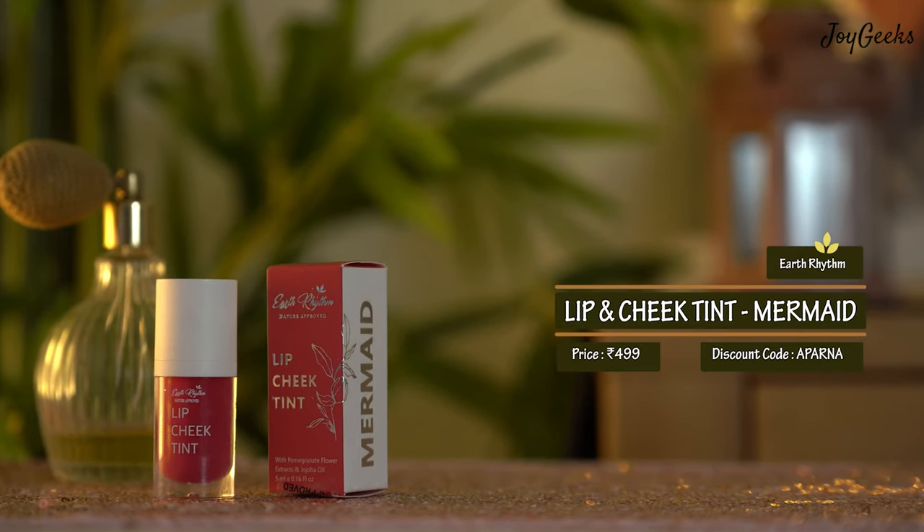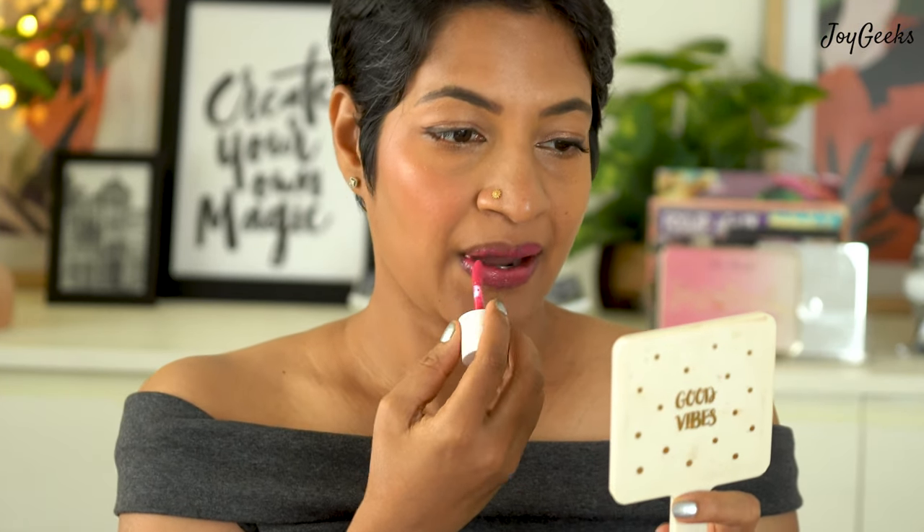I find lip tints work beautifully for occasions like playing badminton or going to school drop-off when I don't want a heavy lipstick but want some color and moisture. The next shade is Mermaid — a beautiful pink color that looked lovely on my cheeks and lips. I'd say it works for fair to medium skin tones for sure. It would be wonderful for very young girls and also older women who want just a little flush of pretty pink.